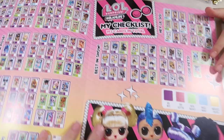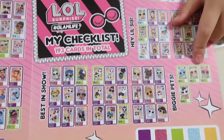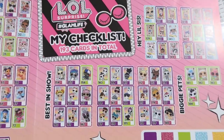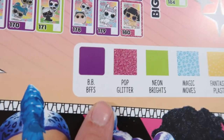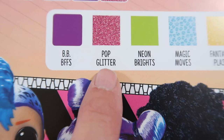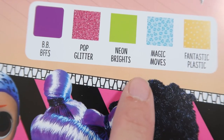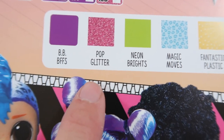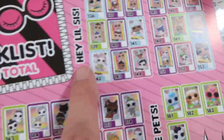I think it shows all of them - that's the checklist. So it shows all of them. Hey Little Sis, Best in Show, Biggie Pets - I remember the Biggie Pets, I got all of them once, I love them so much. So here they all are - these are what the cards are. Did we miss out BBFFs? As we said - pop lid, plastic fantastic, magic moves, neon brights, pop glitter. And that's the one we missed out when we were talking - BBFFs.